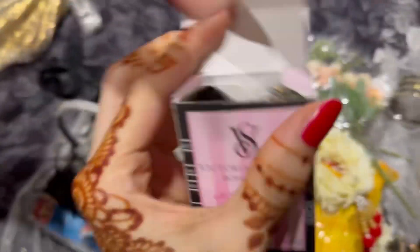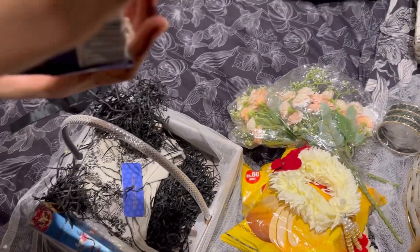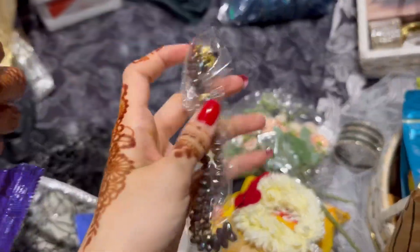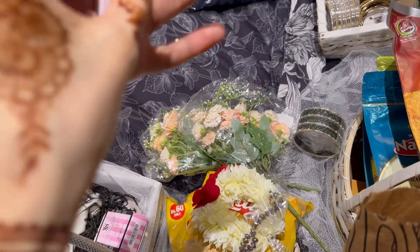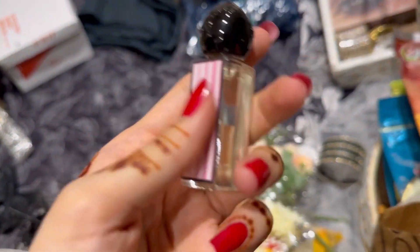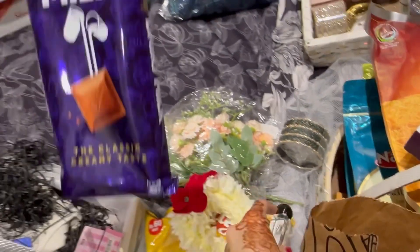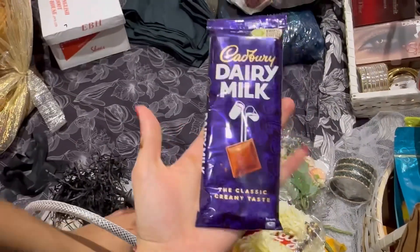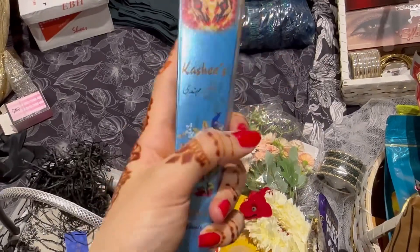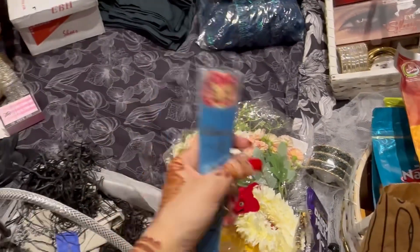Let's open it. This is Victoria's Secret — it's a Bombshell. It's a perfume tester. Thank you. This is a mehendi — it's a kashi's. Thank you. You have to see how much work is done — decoration.